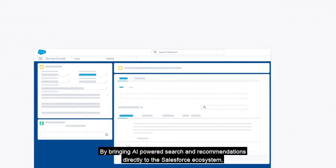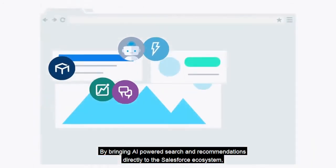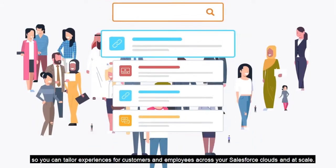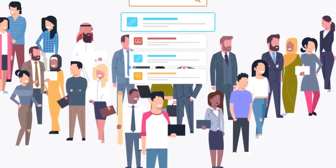By bringing AI-powered search and recommendations directly to the Salesforce ecosystem, so you can tailor experiences for customers and employees across your Salesforce clouds and at scale.